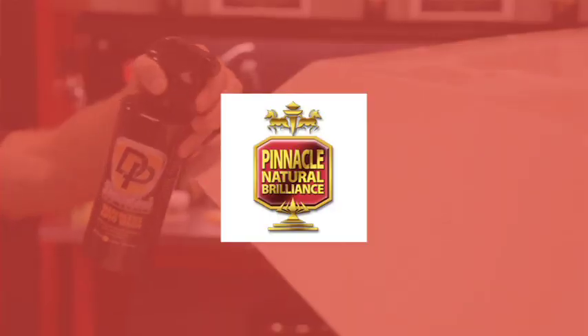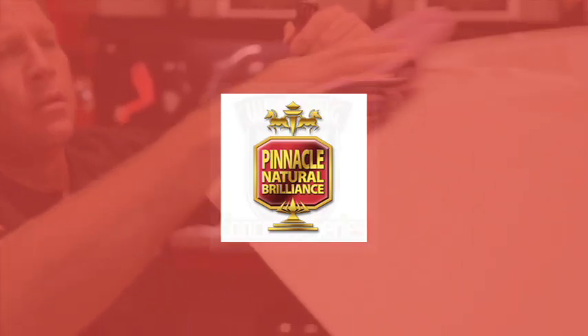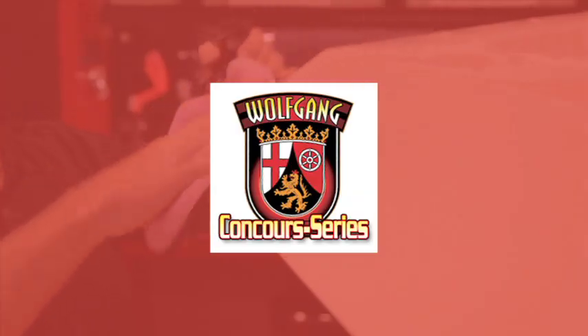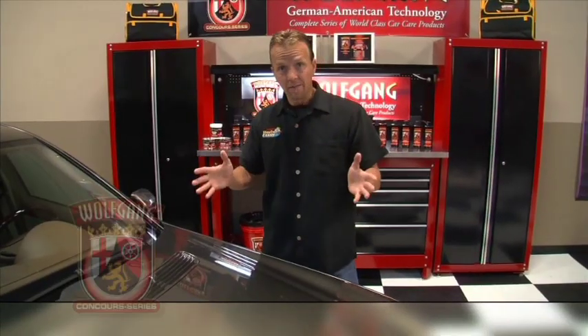What's in Auto Geek's Garage is brought to you by Pinnacle — science and nature in harmony — by Wolfgang, complete line of world-class car care products, and by Ragtop, exclusively formulated for fabric and vinyl tonneau covers.